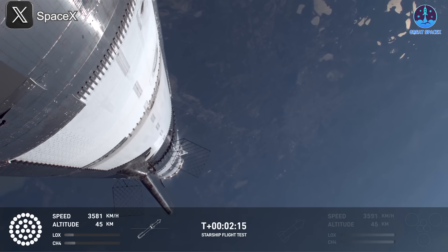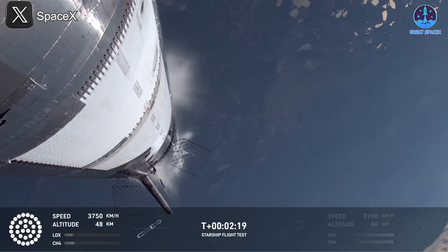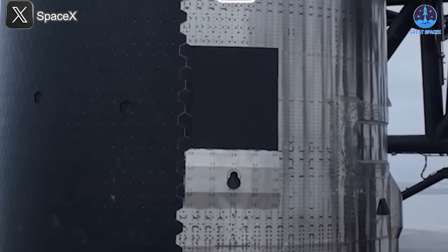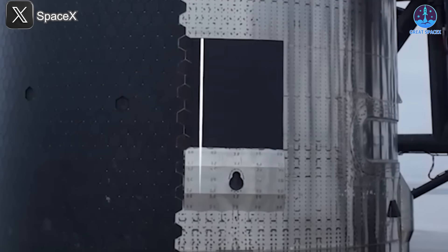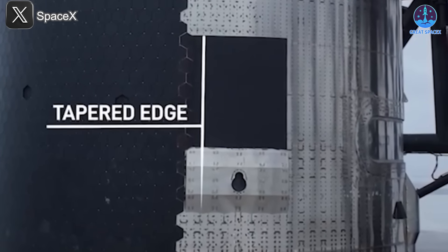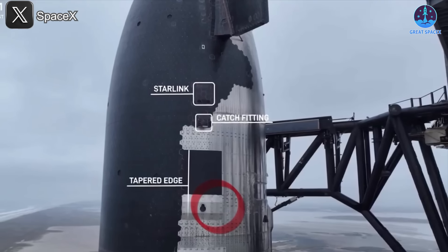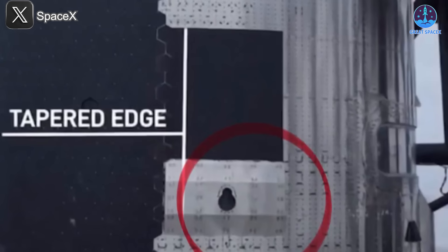A closer examination of the incident, supported by recent analyses, revealed that these initial observations were misleading. The waving layer was not indicative of a structural flaw but rather a feature of the ship's design. Pre-launch images of the spacecraft show this area covered by black panels. Beneath one of these panels lies a small opening, likely intended for the future installation of the chopstick catch system. During the flight, this opening was temporarily sealed, possibly to protect sensitive components during re-entry.